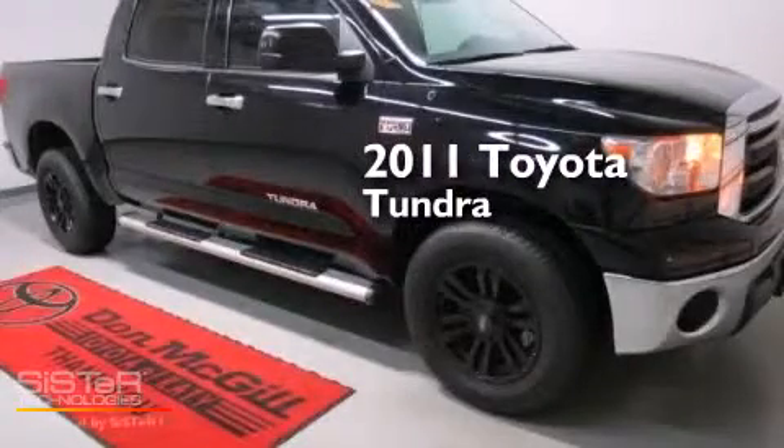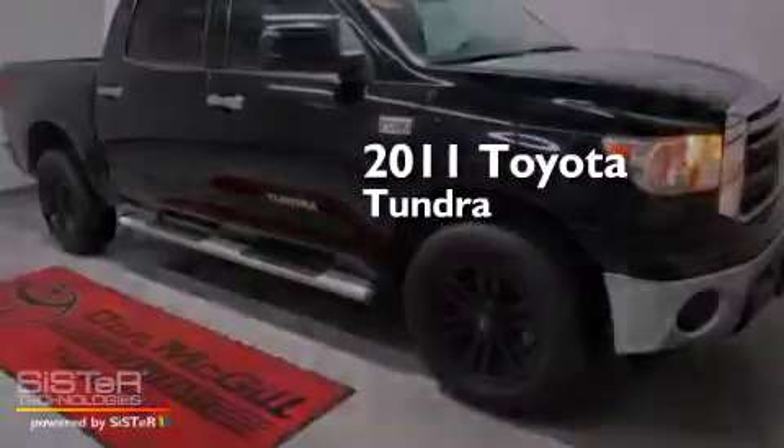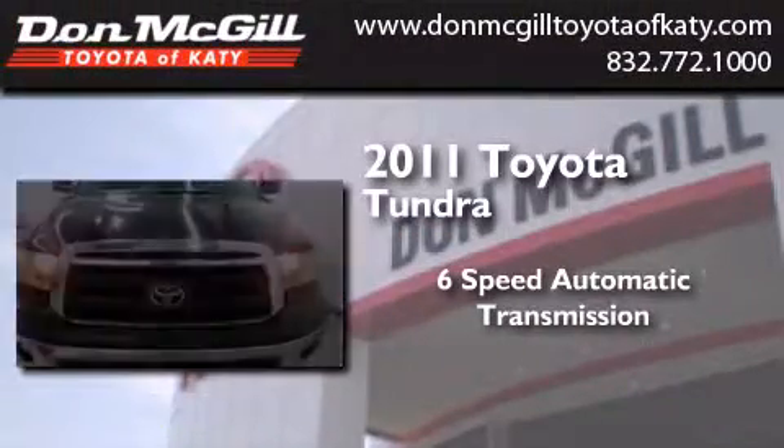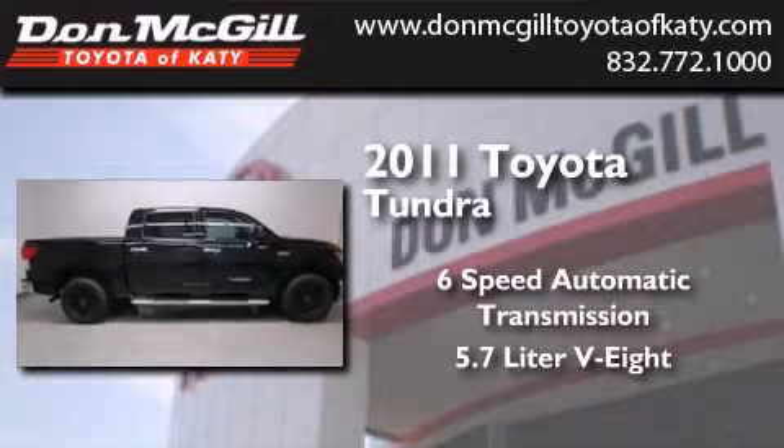This is a certified pre-owned 2011 Toyota Tundra. This truck has a six-speed automatic transmission and a 5.7-liter V8.